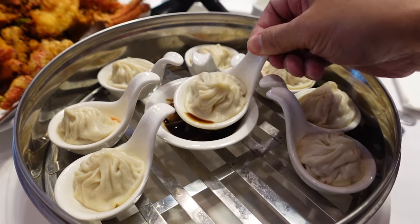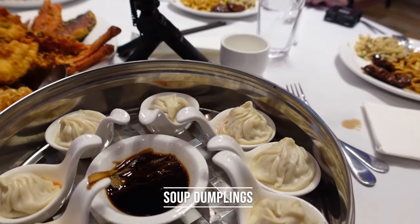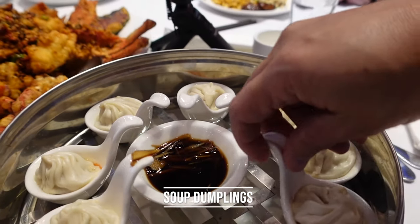Let's start with the soup dumpling as an appetizer. It's good — a little chewier than expected and not as much soup as I expected, but it still tastes good. It's harder to get out of the spoon but the taste is nice. Great presentation, nice appetizer.